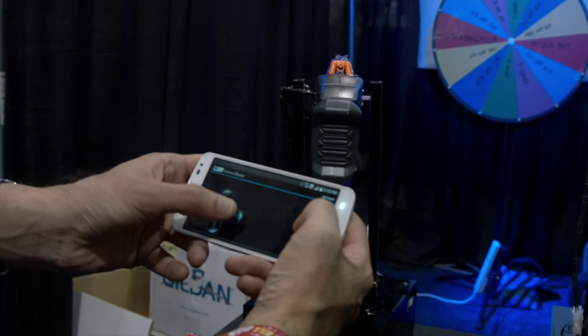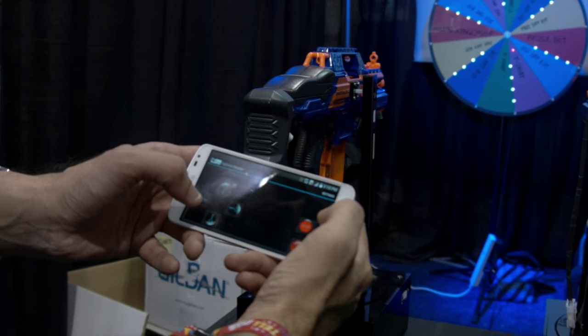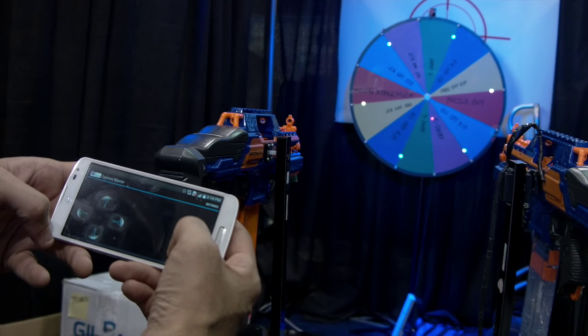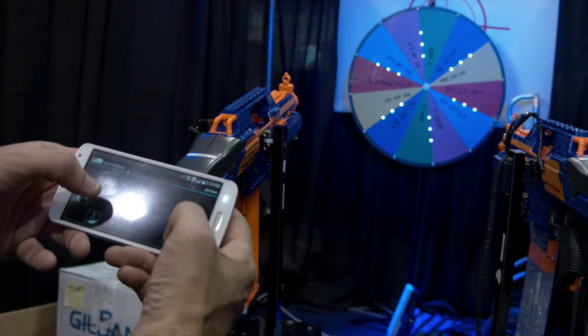Let me fire up the motors here. I'm a pretty bad shot because my aim is terrible, but you can see that laser pointer there pointing at the T-shirt. Then I hold down the shoot button and shoot.